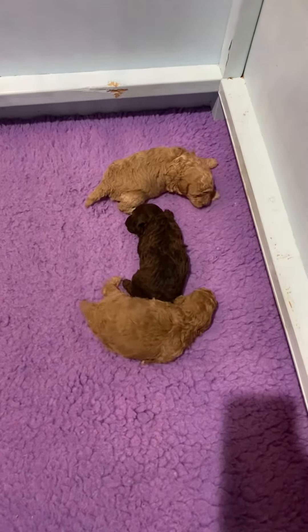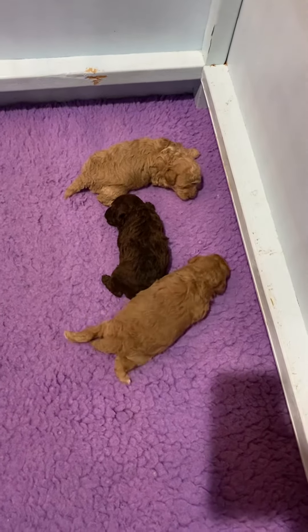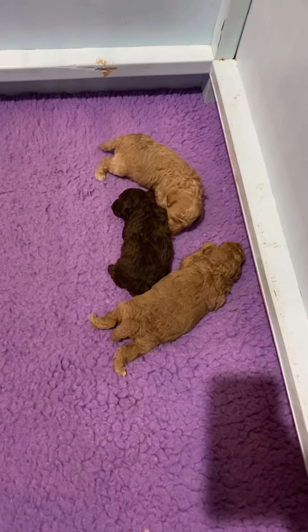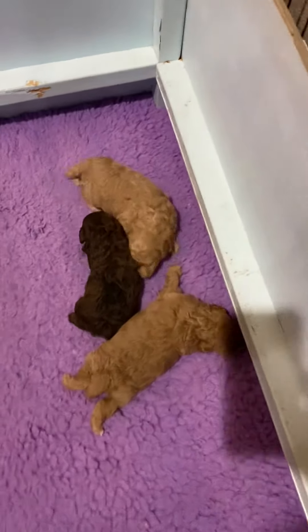Hello, I'm going to show you some cute little babies. These are Pippa and Bentley's babies, and the pretty brown one is a girl. And then the other two are boys. I'm going to show them to you.